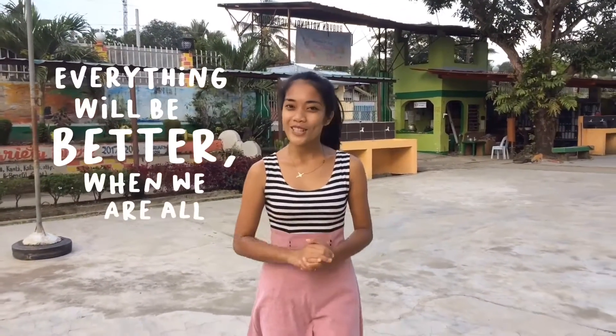Let us all remember that everything will be better when we are all together. Thank you so much for watching and have a great day ahead.